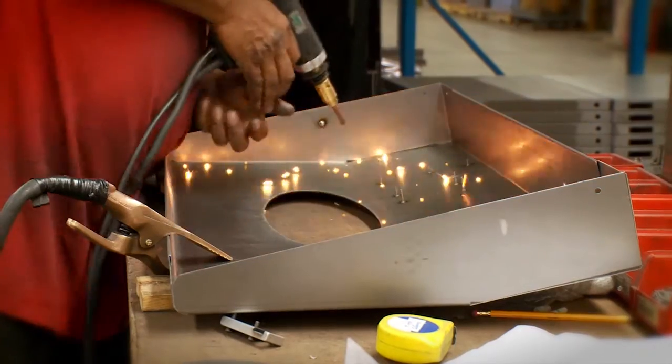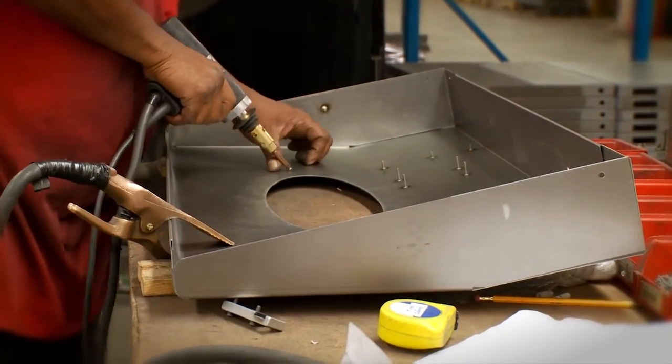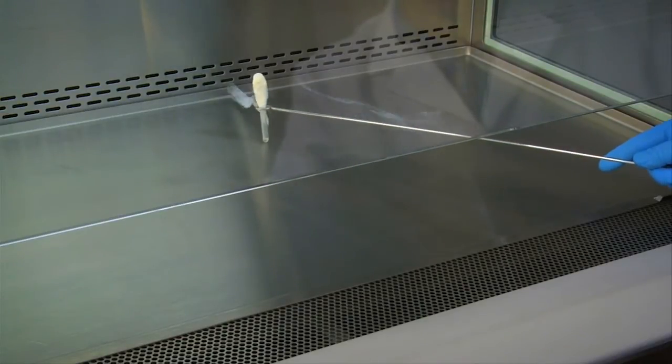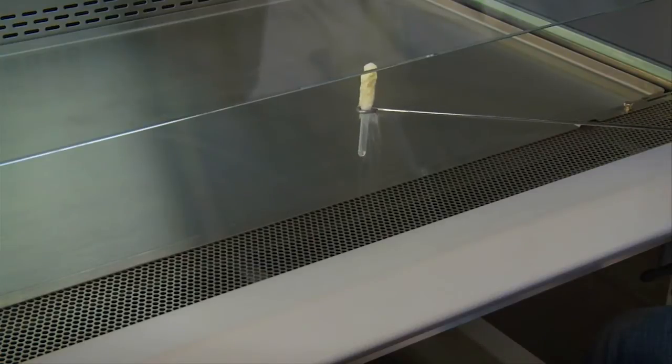Constructed of high-quality 16-gauge type 304 stainless steel as a pressure-tight design, as well as the HEP-EX Zero Leak Airflow System, a biological safety cabinet from NuAir is the perfect piece of equipment for any type of controlled environment research.